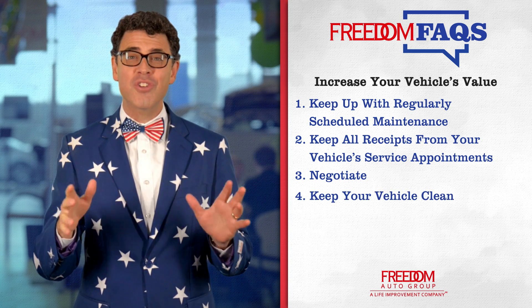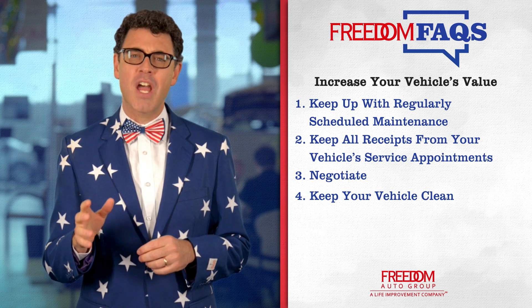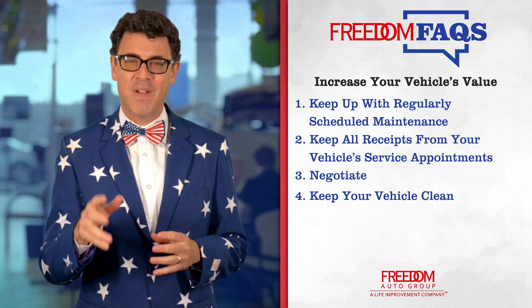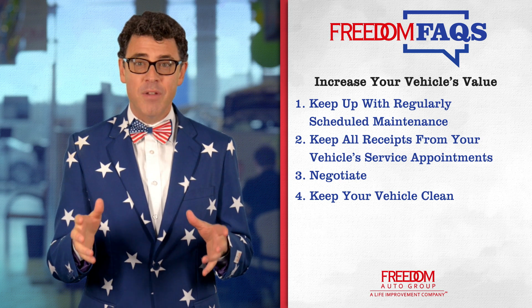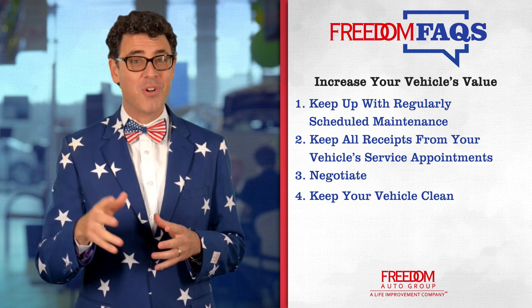Tip number four: clean cars are trusted cars. This may be obvious, but spending some extra time and money to have your car cleaned can be beneficial before trying to get an estimate on the value. In some cases, it may even be worth it to have the car detailed, washed, and waxed. These will pay for themselves in the long run.